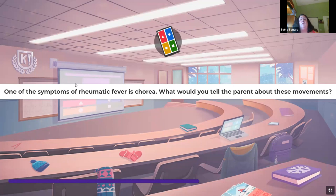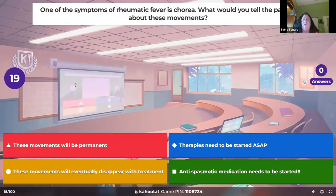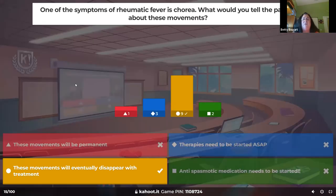One of the signs of rheumatic fever is chorea — what would you tell parents about these movements? Rheumatic fever is due to a strep infection, and chorea presents as sudden involuntary spasms of the arms and legs. With treatment it will go away. The only thing with rheumatic fever that will not go away is heart valve damage — once it's damaged, it is damaged.